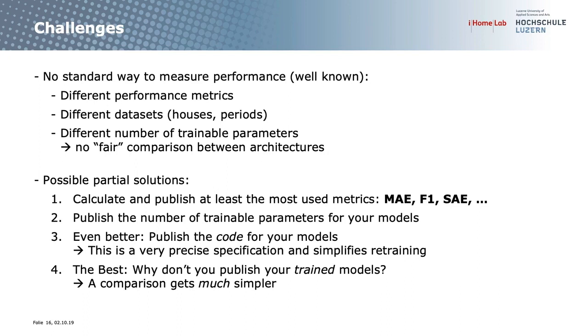Some partial solutions to these challenges: if you want to publish, why not calculate a whole range of different metrics — it's very little additional work. Please publish the number of trainable parameters of your models; it's easy for you and saves others from having to re-implement or reverse-engineer it. Why not publish your code — that's a very precise specification of your model. And you can even publish a trained model, which would make comparisons much easier for others.